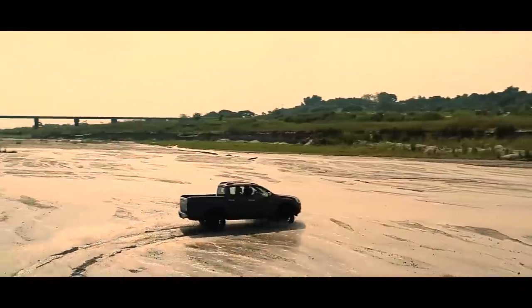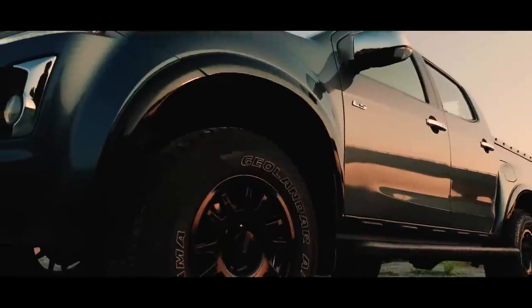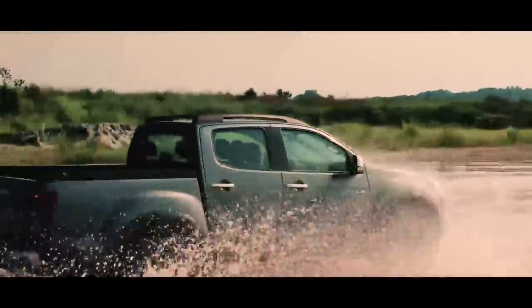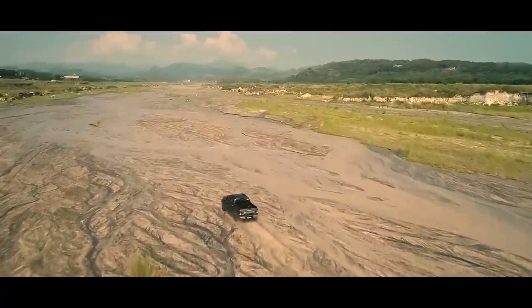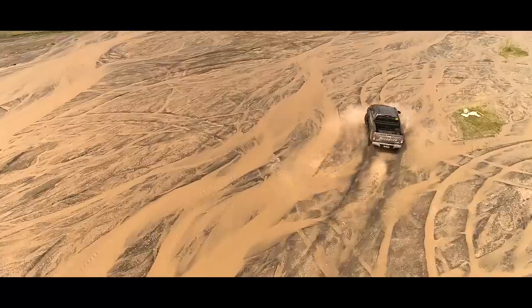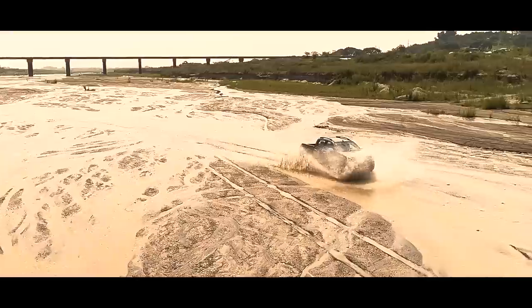Yep, no sweat. This badass truck boasts 17-inch black alloy wheels that can get you through any terrain. Its high-performance suspension is also equipped with monotube nitrogen-charged performance shock absorbers for the toughest challenges.